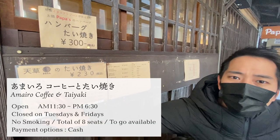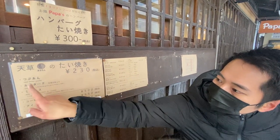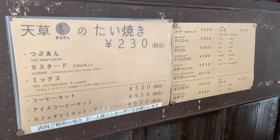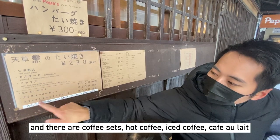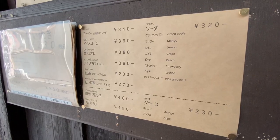They have the menu outside here in front of the cafe. You can see there are three types of taiyaki: one with red bean paste — the basic — one with custard cream, and a mix with both red bean paste and custard. There are also coffee sets, coffee, iced coffee, and a drink menu as well.